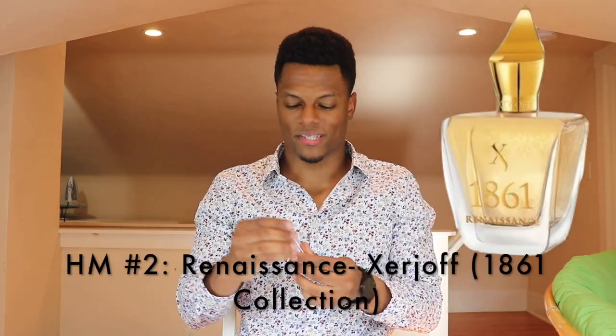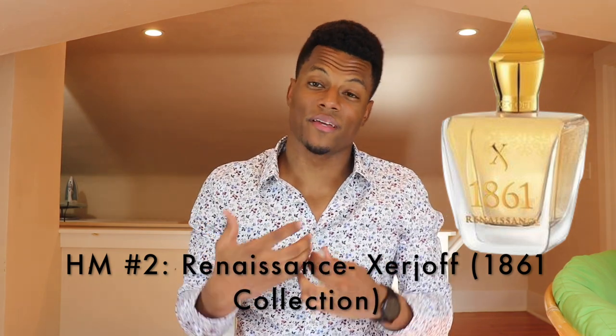The last honorable mention is Zerjoff's 1861 Renaissance Man. This is the best performing fresh fragrance I've put my nose on in terms of a bonafide summer fragrance — one that will last eight-plus hours with great projection. I hope to get a bottle of this someday. I talked about it recently in a fragrance of the week video and also have a dedicated review you can check out.